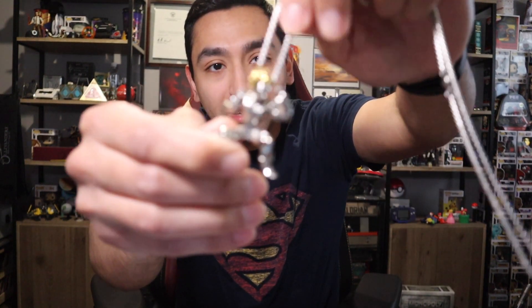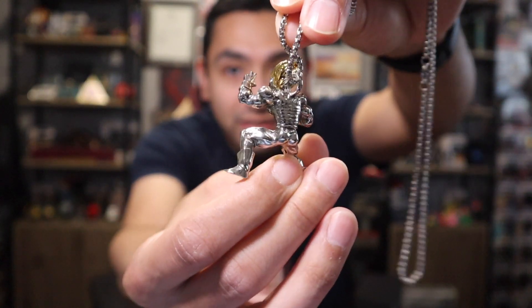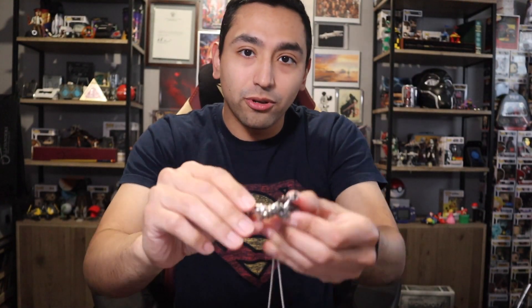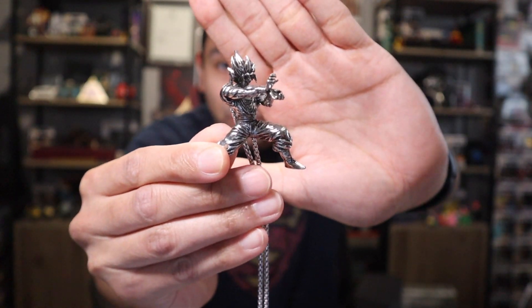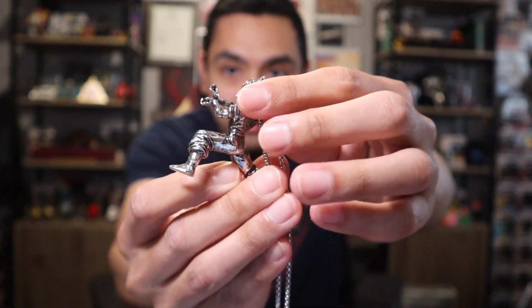First up is a giveaway prize I won from Versatile, who's always running amazing giveaways over on his Instagram page. I won these Dragon Ball Z necklaces — here you can see Vegeta, and I also won one of Goku. I love how they both have these action poses; Goku's doing his Kamehameha Blast. Both of them have awesome detail and I love that they're both such high quality.